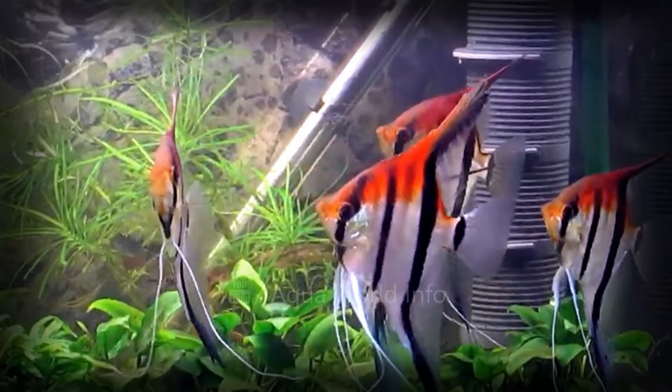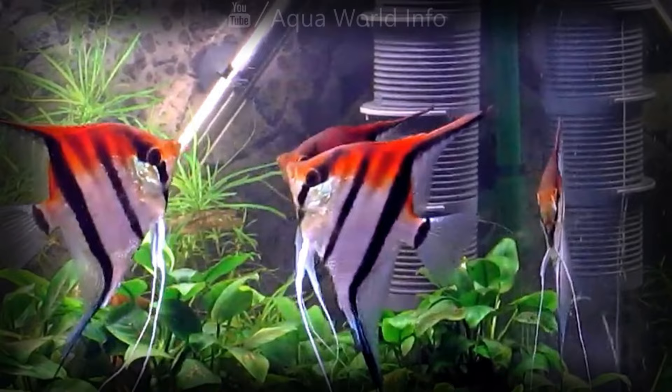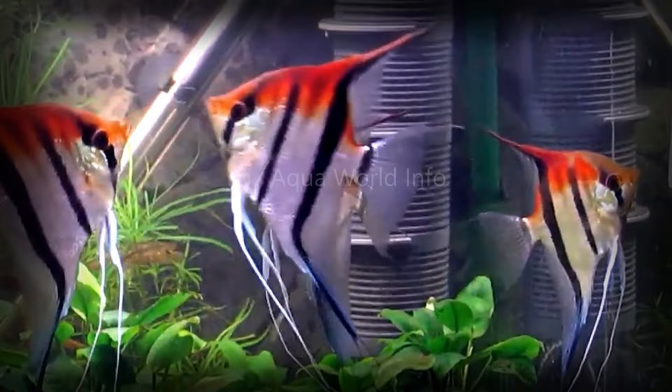The red-shoulder Manikapuru angelfish is an uncommon geographic variant of the classic angelfish. It is distinctive by the red-orange coloration that it develops from its forehead to its dorsal fin. This shoaling cichlid is relatively peaceful compared to other members of the cichlid family.